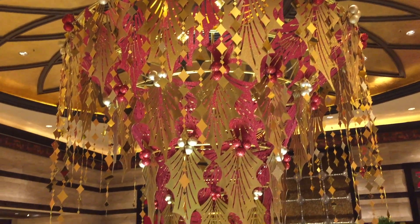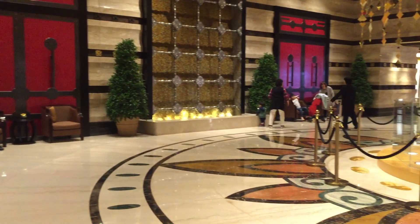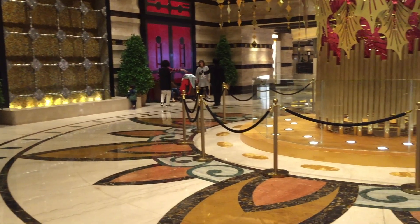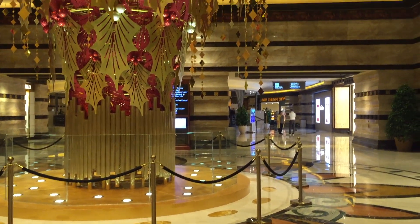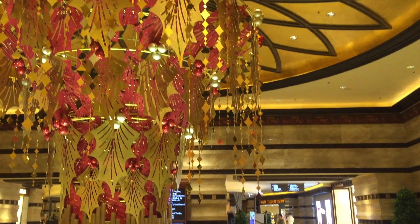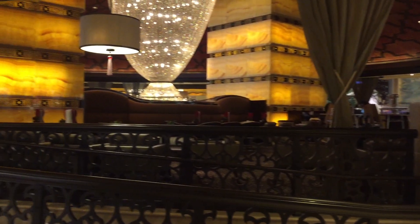So this is the foyer. They have some Christmas decorations. They claim that their style is Oriental and Himalayan. They have three dining places including Eight Dynasty, Grand Orbit, and also the lounge right here where you can order afternoon teas.